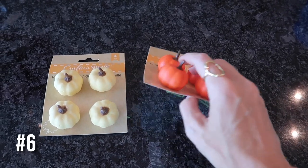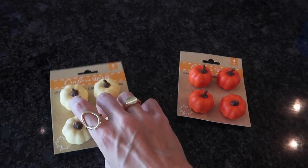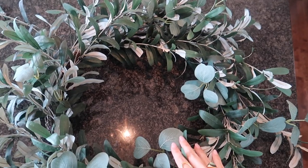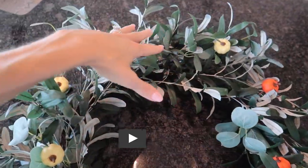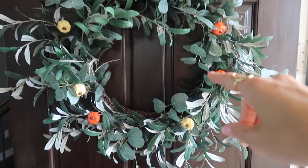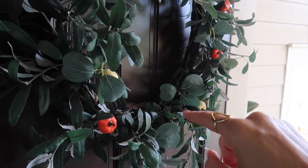I've seen some Dollar Tree videos with little clips on the back of these pumpkins, but I went to two Dollar Trees and couldn't find the clips anywhere — and I think I like these better. Take your regular wreath that you hang outside your door for all seasons. Not too gaudy, but a subtle, nice touch. Can't wait to see what they have for Christmas. It looks like you tried, but you didn't really try, and it was cheap.